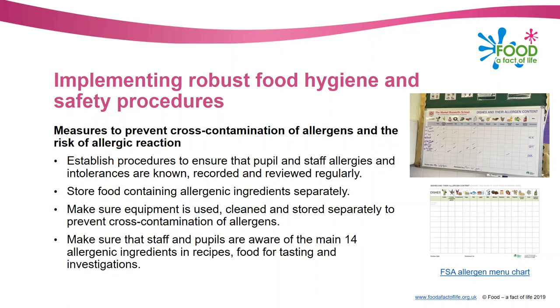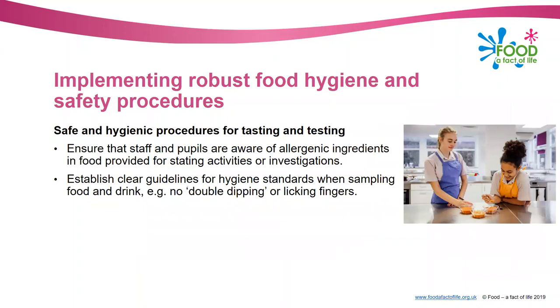If you can do something like that I would thoroughly recommend it. Thinking about tasting and testing - a very important part of food nutrition lessons. It's essential to make sure that staff and pupils are aware of the allergenic ingredients in the foods you're going to be using for tasting and any other activities and investigations. You also need to think about how pupils are actually going to do the tasting, making sure you've got good procedures in place - avoiding double dipping or licking fingers. Students should use a spoon for tasting and have a clean one each time, or wash it in between.